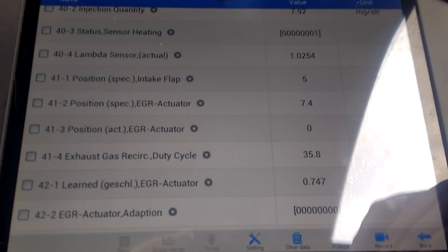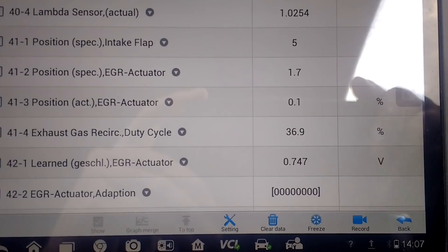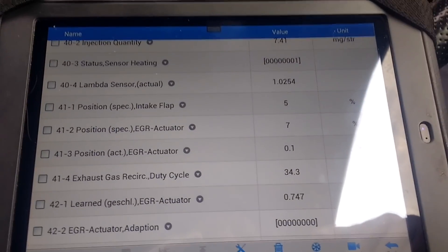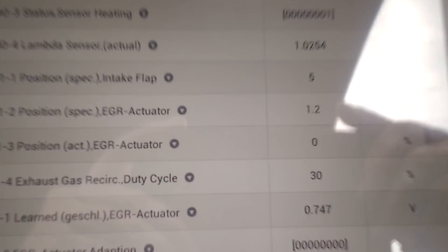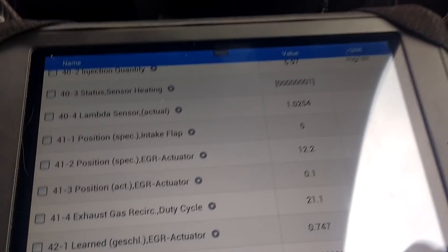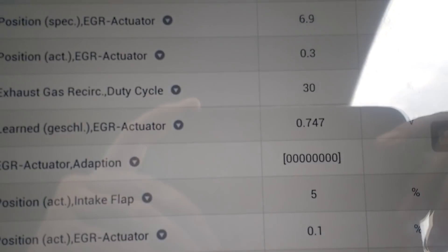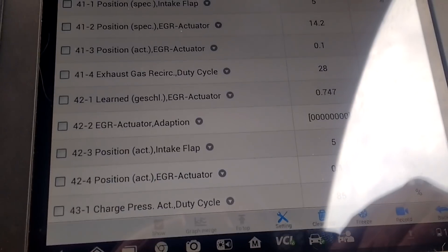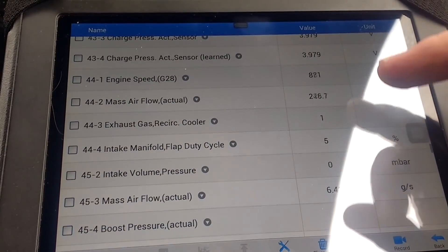We're at 18% there. So exhaust gas recirculation duty cycle is 36% — I didn't think we had that before. And there you can see that thing's easier actually — it's moving. 8.5 by whatever that figure is there. So that's good. It's now learnt a new value. It was at 0.6, and we're at 747. But we can go in and make it relearn its new value.